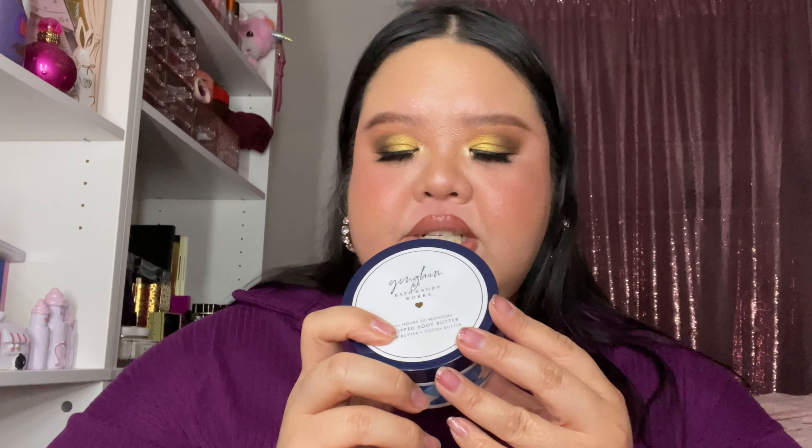I also exchanged a body butter I no longer liked for a Gingham whipped body butter. I adore Gingham and pair it with lots of different fresh-smelling fragrances since it's so blendable and layerable. The whipped body butter has a really nice cloudy texture — not heavy at all — making it perfect for spring and summer. That wraps up the haul!